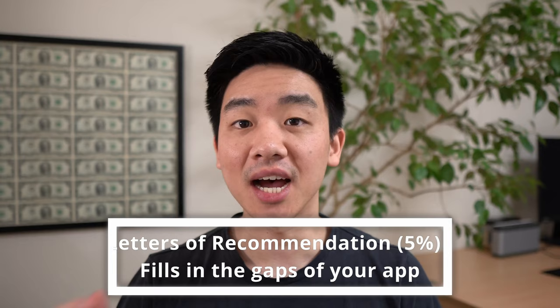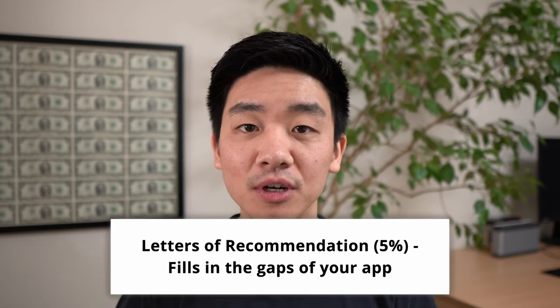Letters of recommendation I weighted at 5%, because if you're going to ask someone to write your letter of rec they're probably going to write a pretty good one for you. Best practice is to provide your recommender with previous experiences you two have worked on and nudge them in the right direction of what you want them to draw out. Most MBA programs require two letters, and I got one from my previous boss at JP Morgan and one from my co-founder from my fashion startup. It's really important to maintain good relationships with your bosses and colleagues.